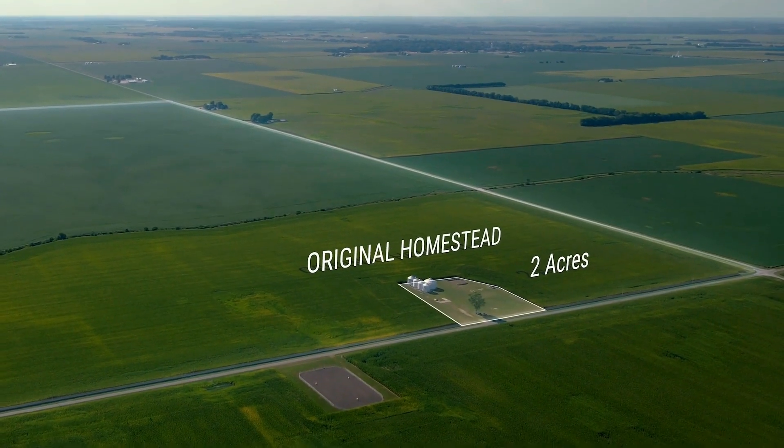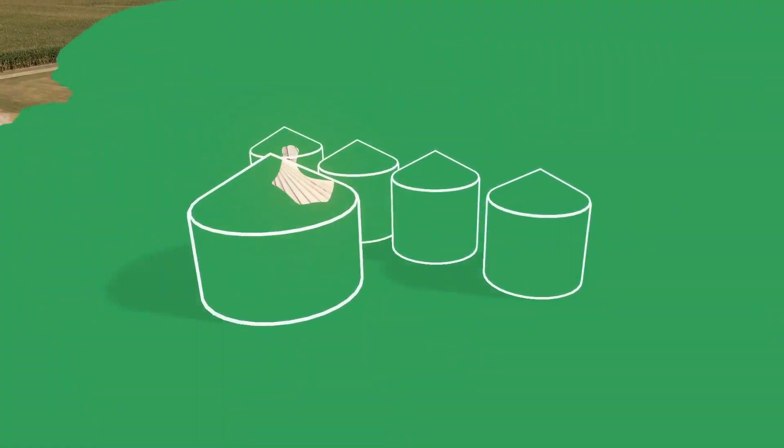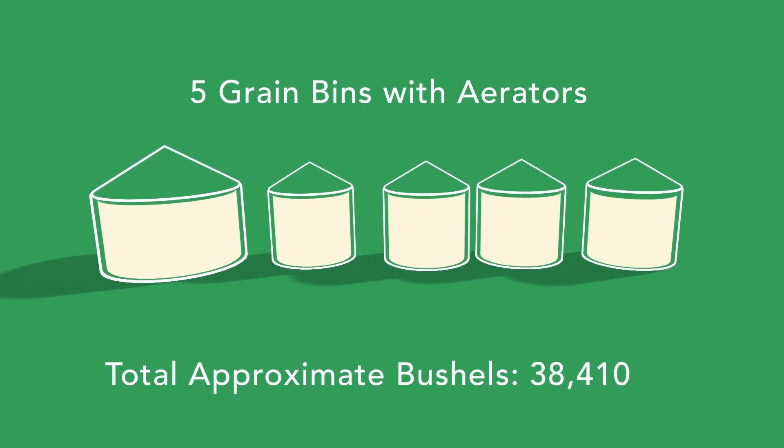The original homestead site comprises approximately two acres and currently houses the property's five grain bins with aerators and a total capacity of more than 38,000 bushels.